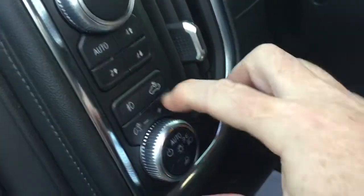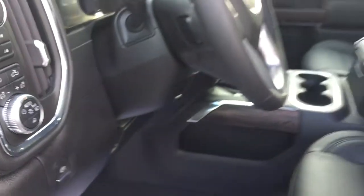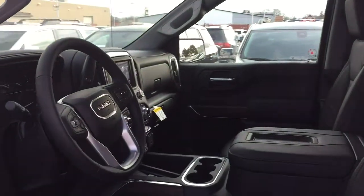And turn it off again by pressing that button there. You've got the electronic parking brake. So much to see here in this SLT — so let's climb on in and start taking a look around.